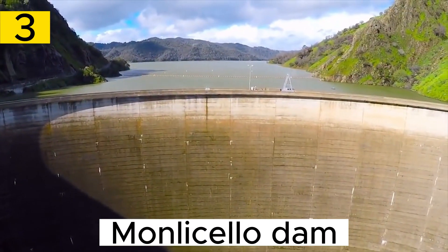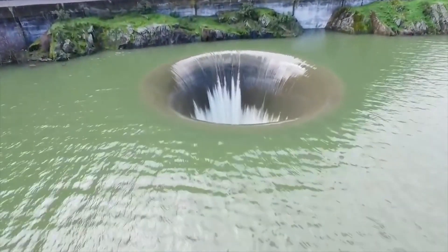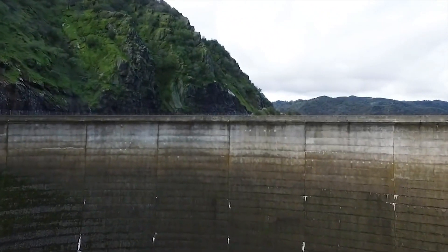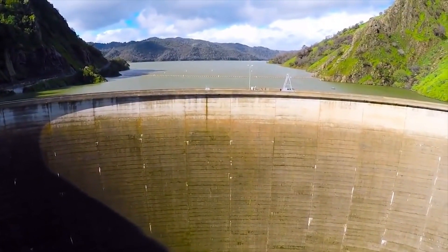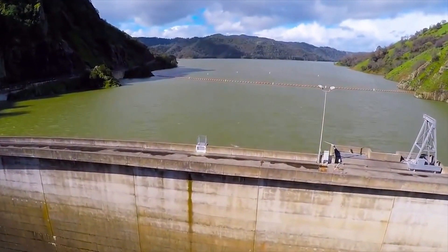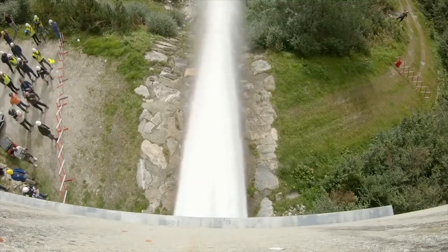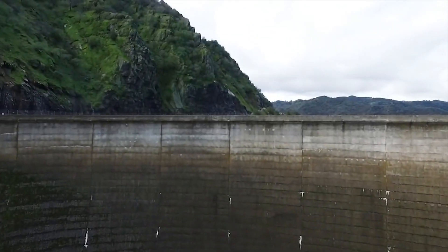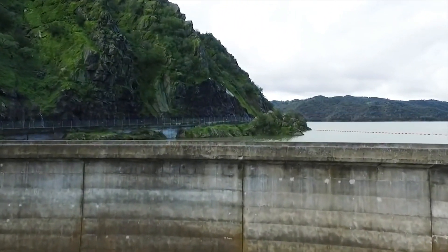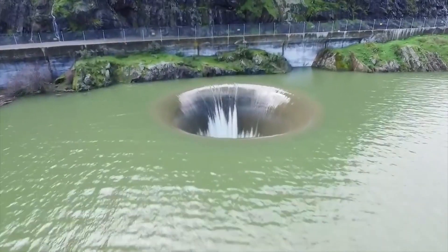Number 3. The Monticello Dam, located in Napa County, California, is a notable water infrastructure project known for its unique and iconic Glory Hole Spillway. Completed in 1957, the dam sits within the scenic Monticello Reservoir. Its most distinctive feature, the Glory Hole, is a cylindrical vertical tunnel with a funnel-shaped opening. When the water level rises to a certain point, excess water spills into the Glory Hole, creating a mesmerizing whirlpool effect that serves as an emergency overflow outlet, preventing downstream flooding and attracting visitors as a distinctive landmark.